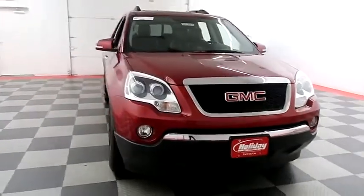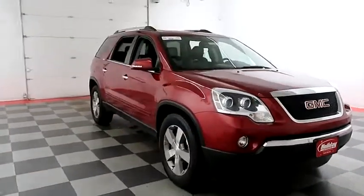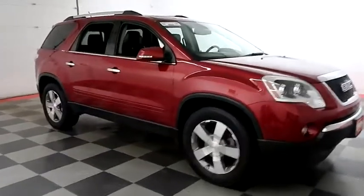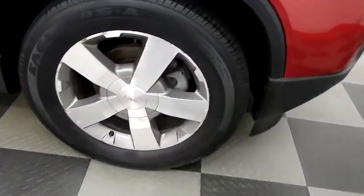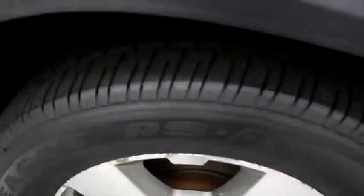Starting right away up front you have factory fog lamps. A look down the passenger side — you have alloy wheels wrapped with Goodyear Eagle tires.